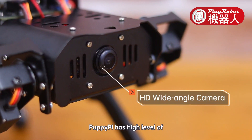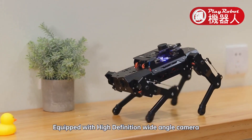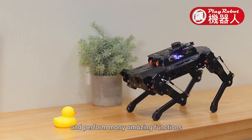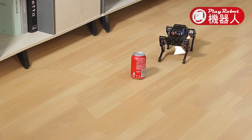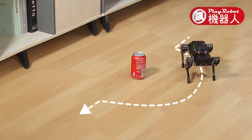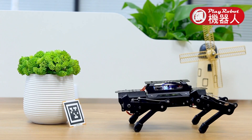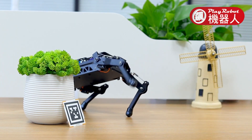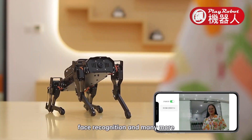PuppyPi has a high level of perception of its environment. Equipped with a high definition wide-angle camera, it can identify objects and perform amazing functions such as autonomous obstacle avoidance and label identification.